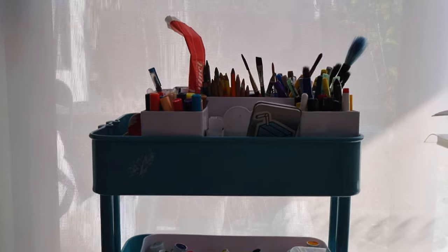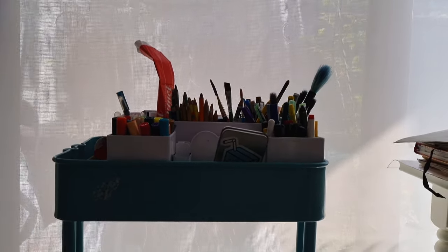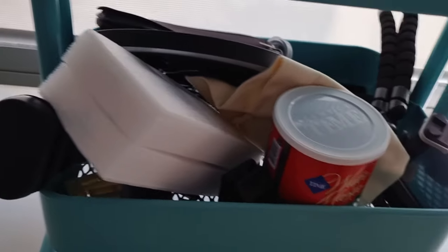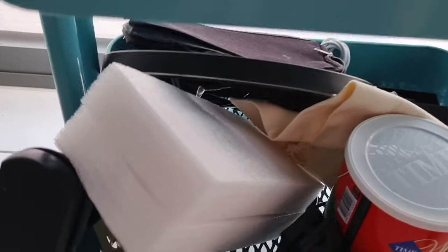Now on to the art trolley. Does every single artist in the world have one of these in their studio? I kind of think so from the studio tours I've watched — they're so convenient.